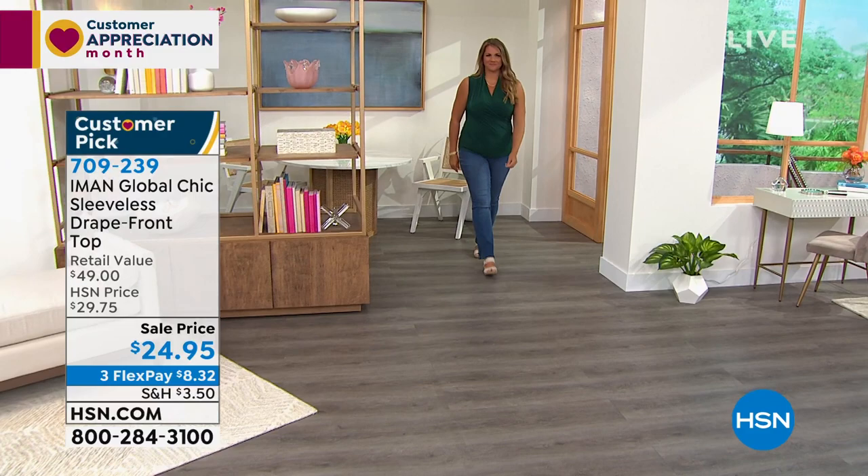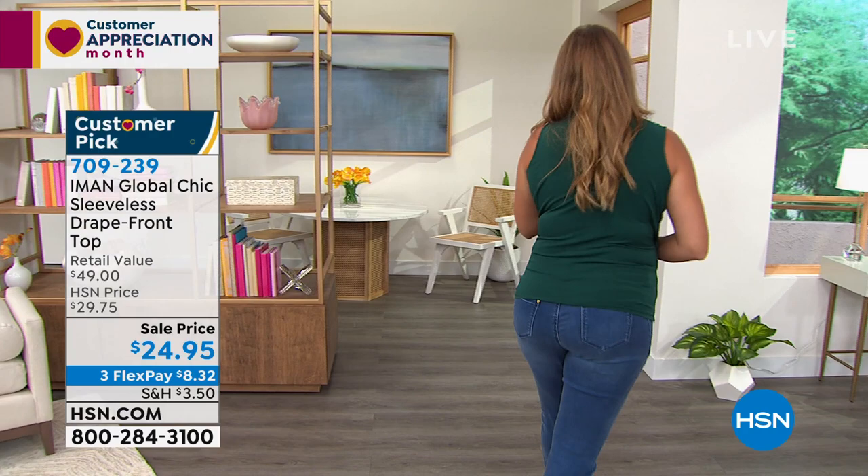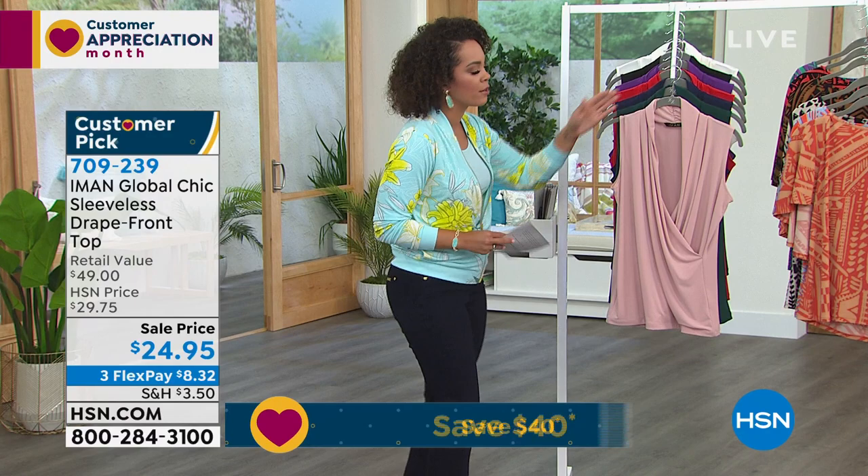This is the sleeveless drape front top. I've worn this top before. The way that it sits perfectly — if you're heavier in the bust area, I love that you still get great coverage. You don't feel like you're going to hang out. You get that nice coverage with a beautiful V-neck cut at the top too. The color Emily is wearing is our evergreen — if you picked up the evergreen Touch of Cashmere cardigan, it would go perfectly with this.